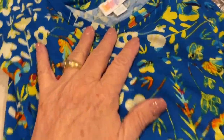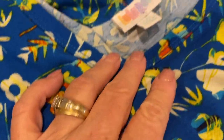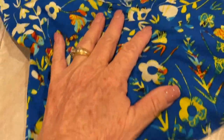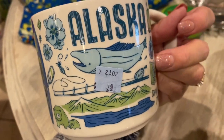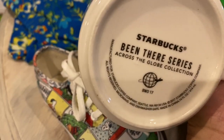I got a LuLaRoe dress — I just love this pattern. It's a size 2XL and I'll probably list that on eBay. I got a Starbucks mug — I always like to pick up the Starbucks mugs whenever I see them. This one is Alaska and it was 79 cents. It's the Starbucks 'Been There' series, which I hadn't heard of before, so I thought that was interesting.